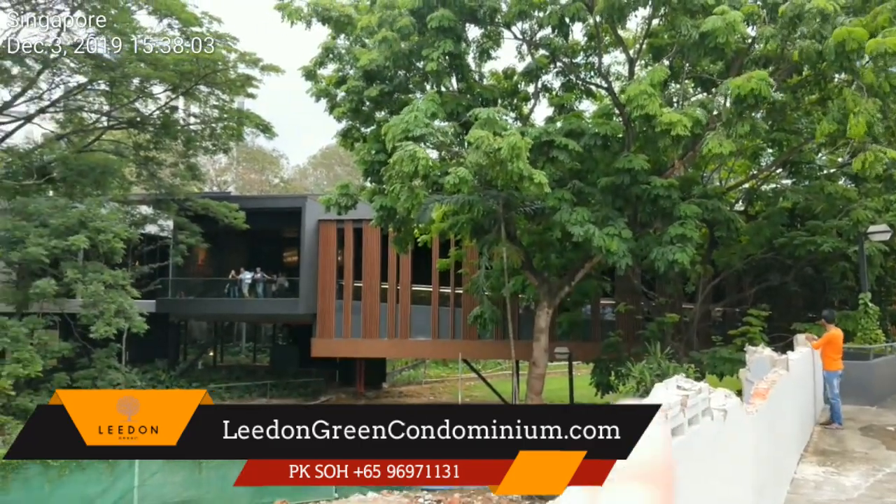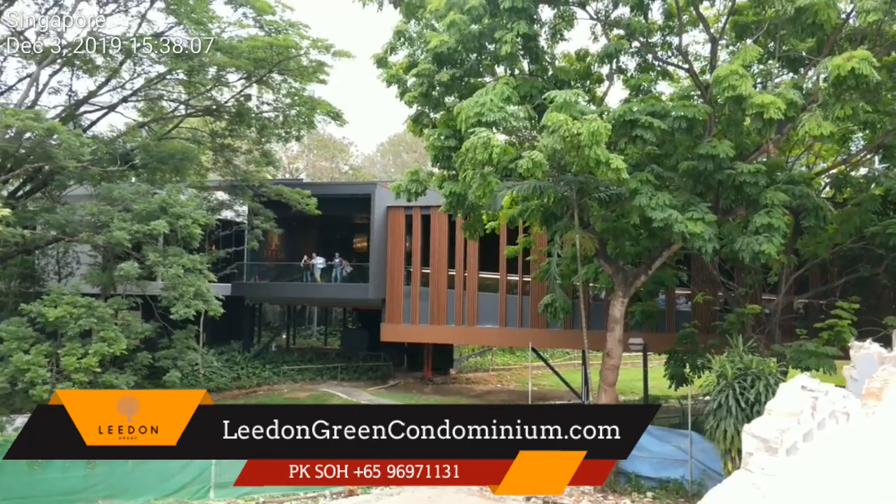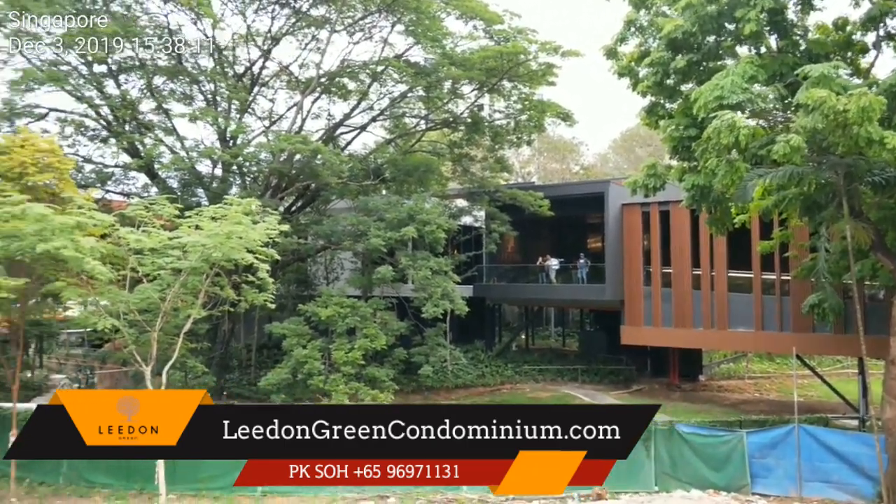By the way, this is the showroom of Leland Green. Unfortunately, I'm not able to take any videos or pictures from inside the showroom, so I have to shoot this video from outside and show you around this project.